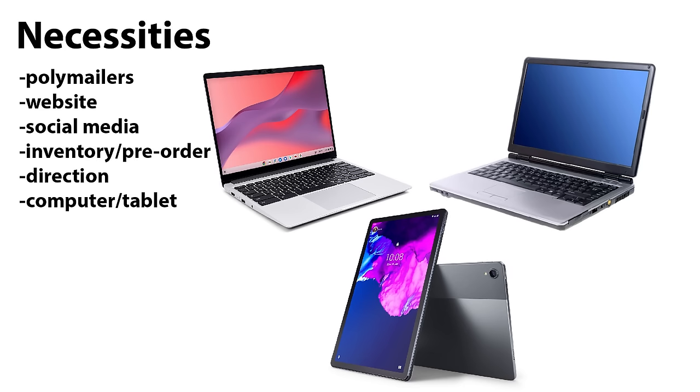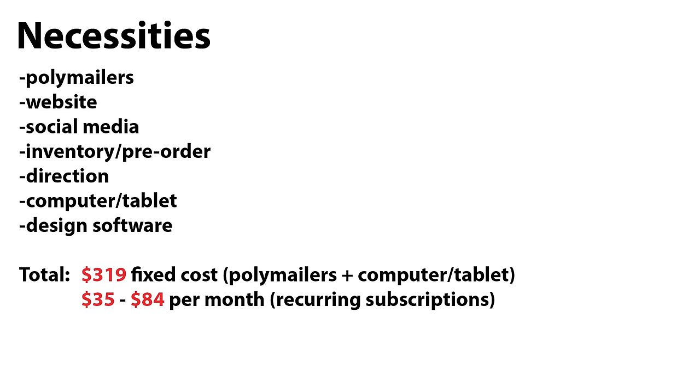For software, Adobe Illustrator and Adobe Photoshop cost around $20 to $30 a month each, or get Adobe Creative Suite for $54 a month and get every Adobe product, which I personally prefer. Alternatively, Affinity, Photopia, GIMP — any software you're comfortable with or want to learn. The total cost here is $319 fixed cost for poly mailers and computer/tablet, and $35 to $84 per month for recurring subscriptions.